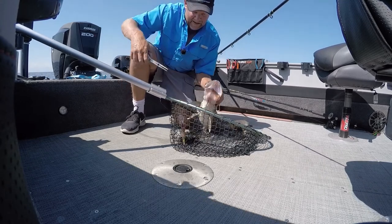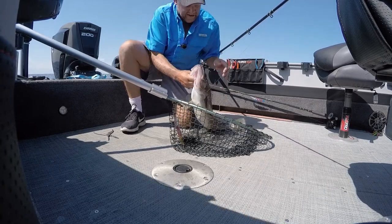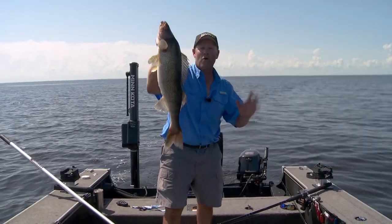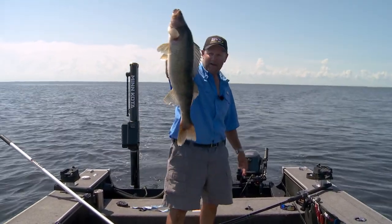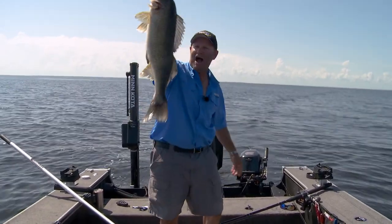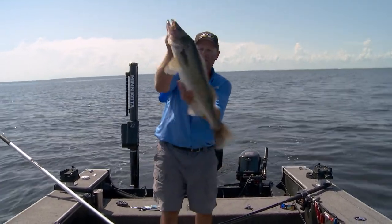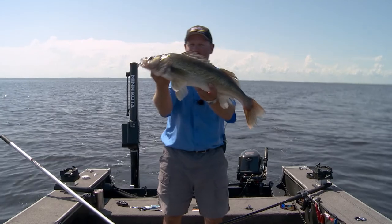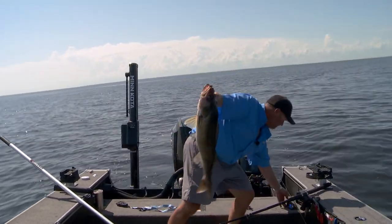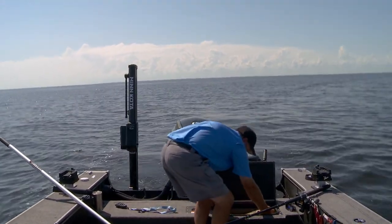Sometimes it's just as easy to unhook them right in the net. I don't want to get hooked here. I'm going to show you the lure I got this fish on, but first look at that walleye — that is a giant. I don't care where you're fishing, great lakes or inland waters, that is a giant walleye. That's one of the biggest walleyes I've gotten in a long time. I'm going to put this fish in the live well because it might take a minute to rejuvenate her, and I want to make sure this fish goes back.